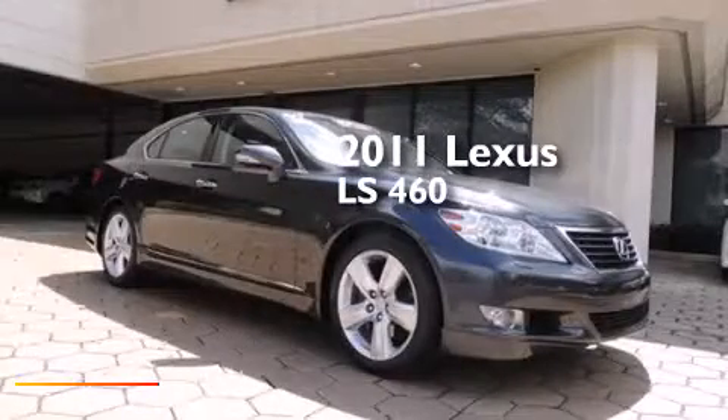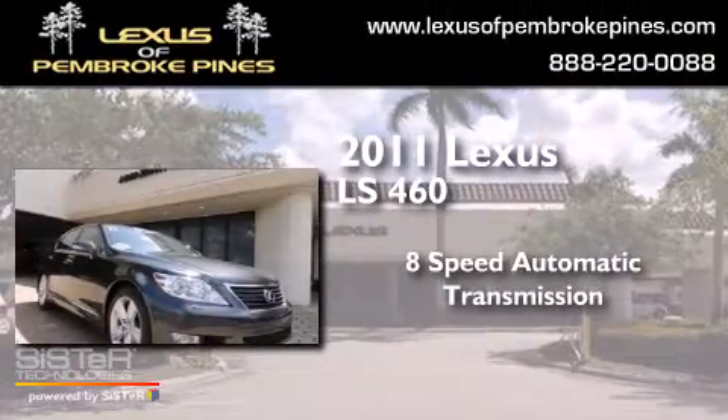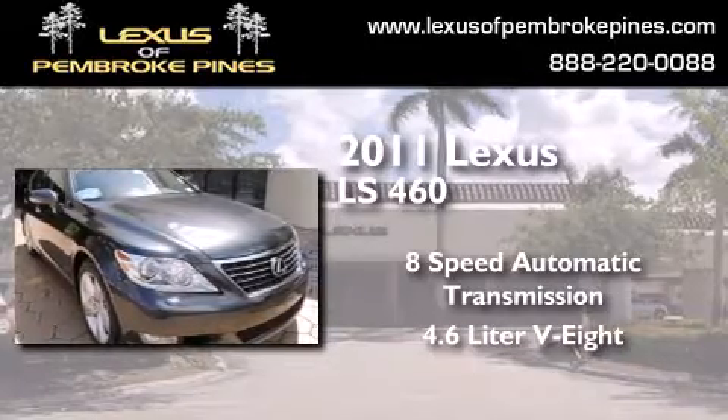This is a certified pre-owned 2011 Lexus LS 460. This 4-door sedan has an 8-speed automatic transmission and a 4.6-liter V8.